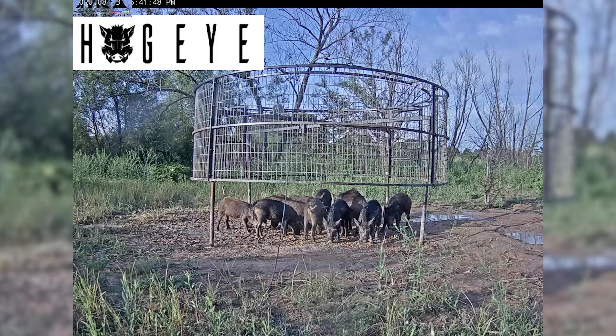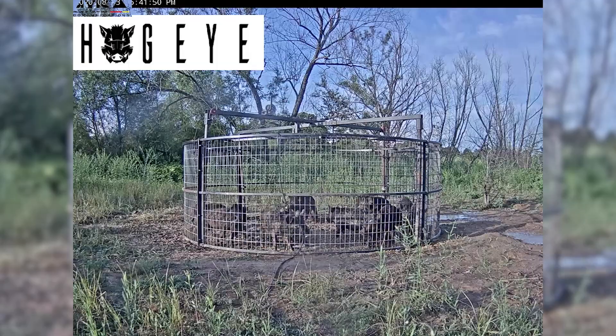What it does is it makes you a better trapper and it also allows you to see what's actually going on with the landscape.